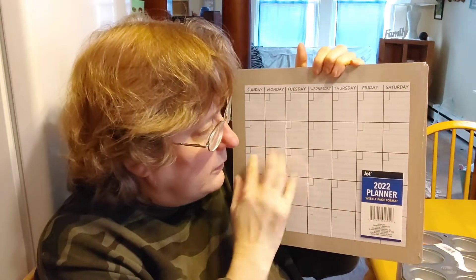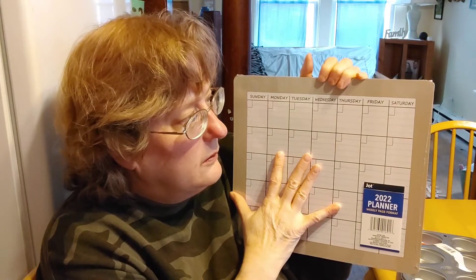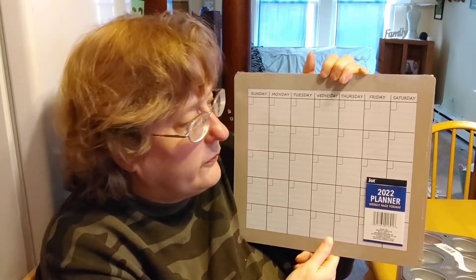I found a week planner for 2022 — the year is not on it so you can use it every year. I also bought a backup board for my menu planning. I thought that was a great buy; they had different patterns as you saw in the clip.